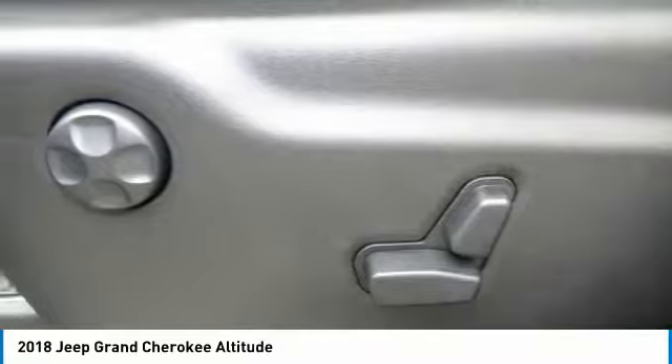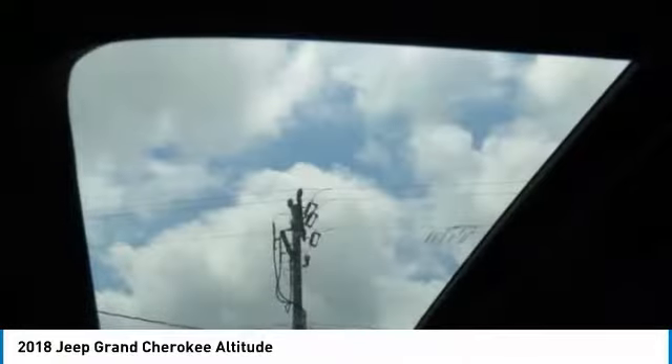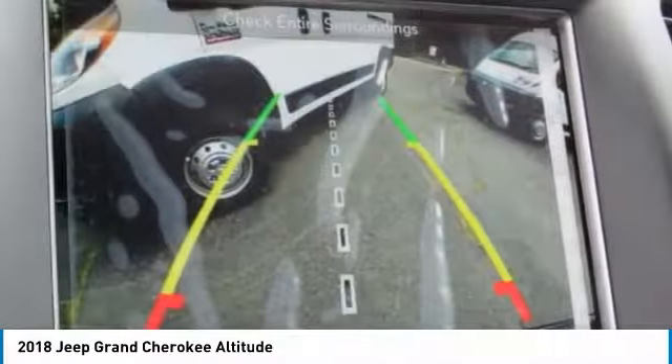Power steering, aluminum wheels, cruise control, floor mats. This vehicle offers reliability and good looks at a great price, so come in and take a test drive today.